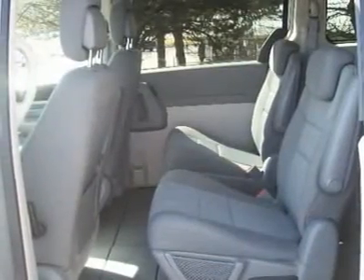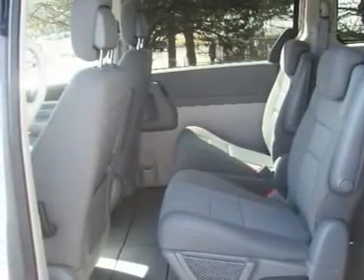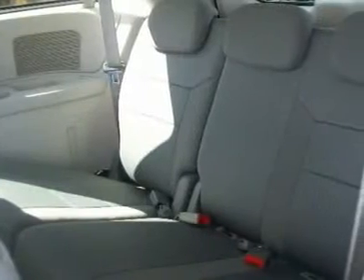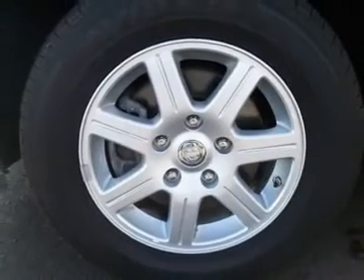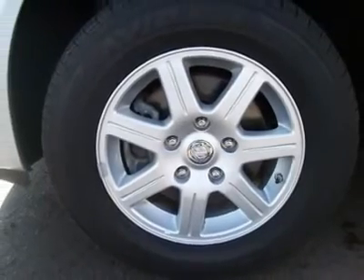Equipped with Sto & Go. Additional features include dual power sliding doors, power liftgate, CD/MP3, adjustable pedals, electronic stability program, homelink, and rear entertainment with rear control.